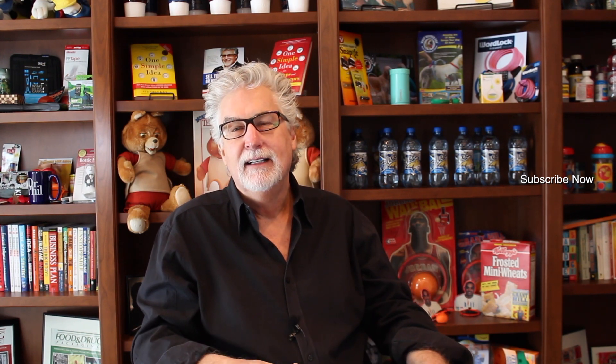Hi, this is Stephen Key, and I just want to thank you for watching InventRight TV. We're here to save you time, save you money, and show you how you can bring your products to market through licensing. Please subscribe below, click on the button, and tell your friends. Thank you.